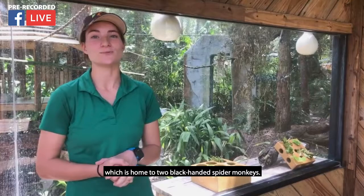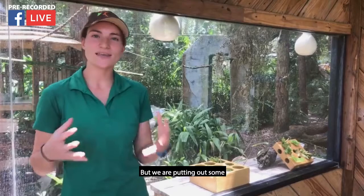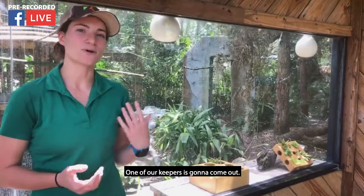Hi folks, welcome to Zoo to You. My name is Kira. I am a small mammal keeper here at Central Florida Zoo and Botanical Gardens. We are currently in front of our spider monkey exhibit, which is home to two black-handed spider monkeys. They will be out in just a moment, but we are putting out some fun enrichment and different food items for them.